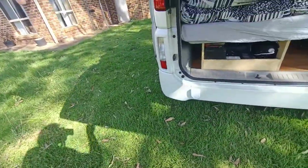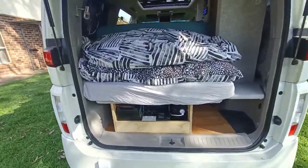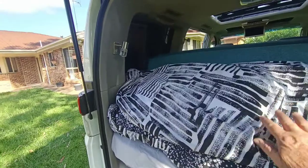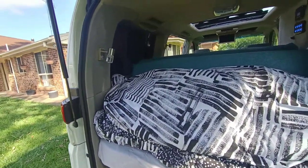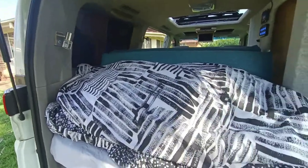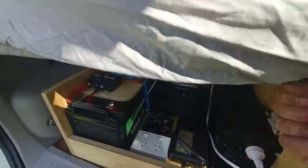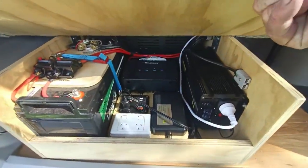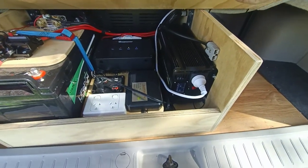Moving to the back, there's a caravan outlet or inlet, so if you happen to be at a powered site you can just plug in. That's the bedding, which is sitting on the back seat. If you were to stow that away, you could use it as a regular back seat.